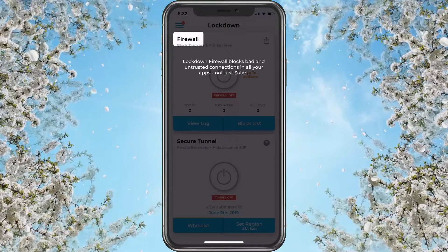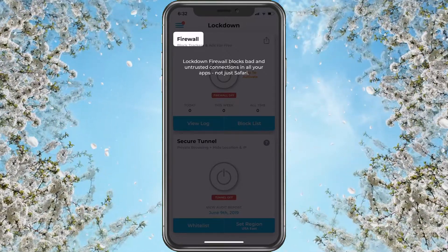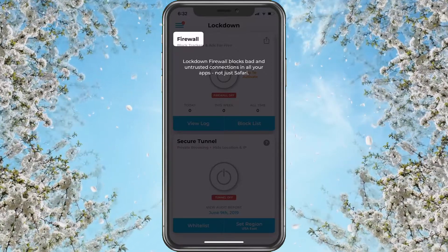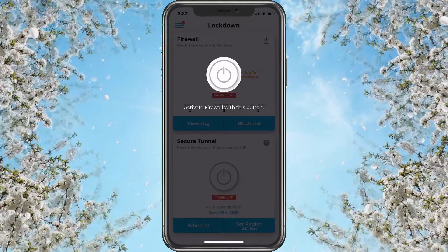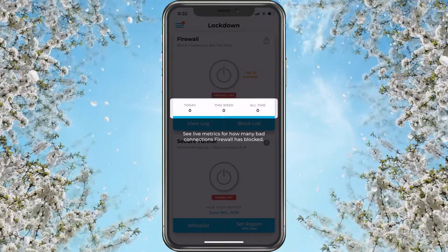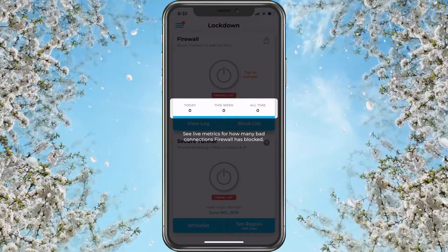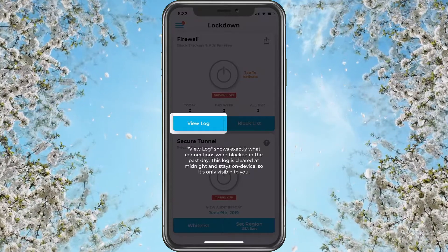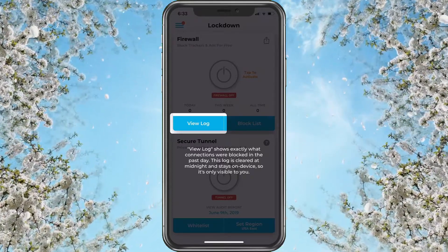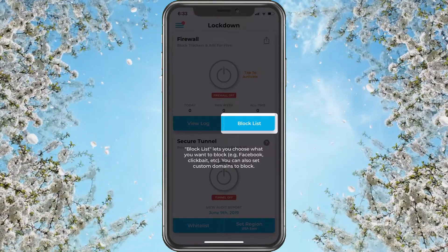Lockdown Firewall blocks bad and untrusted connections in all your apps — that's what we'd use if the Facebook issue was going on. You activate the firewall with a button. There are live metrics for how many bad connections the firewall has blocked, a view log showing exactly what connections were blocked in the past days, and a block list that lets you choose what you want to block.